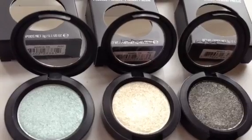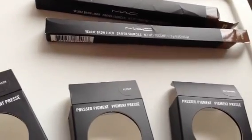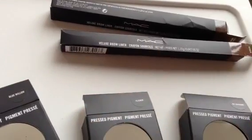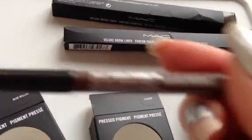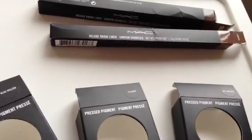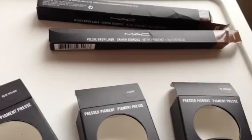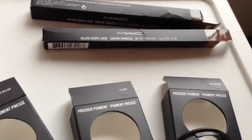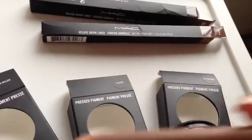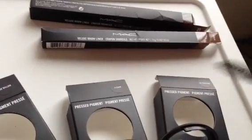I have two products to review, and those are both Velux Brow Liners. Here is the packaging, and I have two shades. The first shade is called Redhead. They are dual-ended pencils. And then this is Deep Dark Brunette. What's great about this is that it's dual-ended — so you take off one side and you can see the pencil. When you need more product, you just sharpen it. This is not an automatic pencil. On the other end, you have a little spoolie.